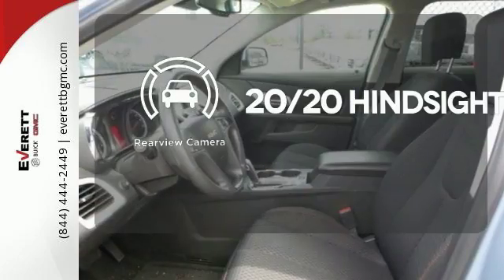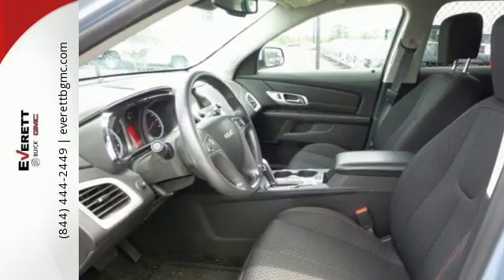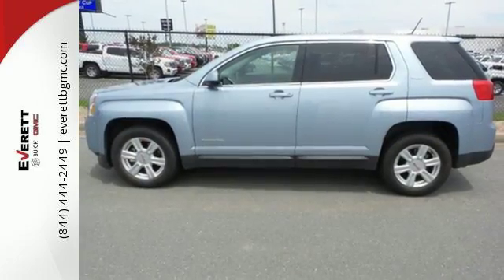See objects previously out of sight with a rear view camera. This terrain delivers. Come see it for yourself today.